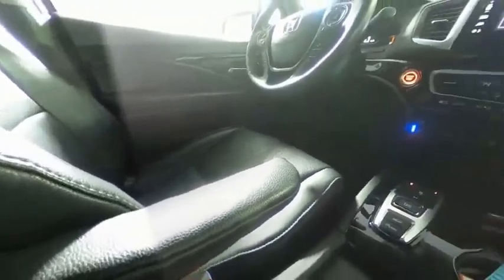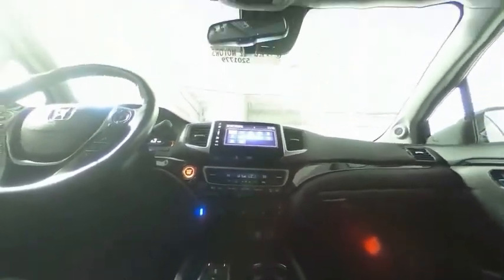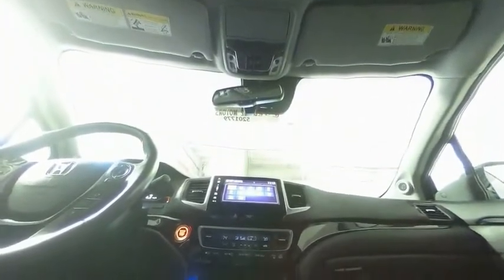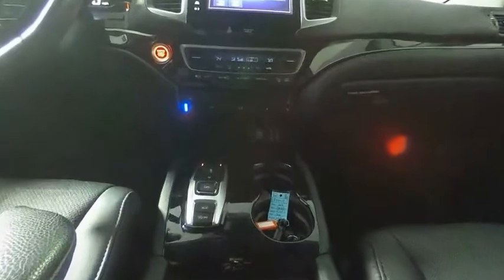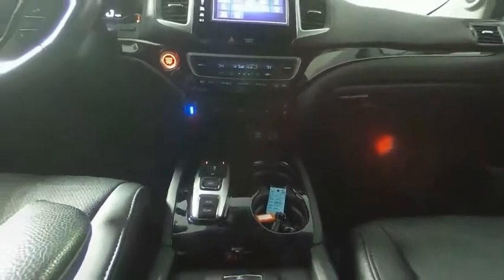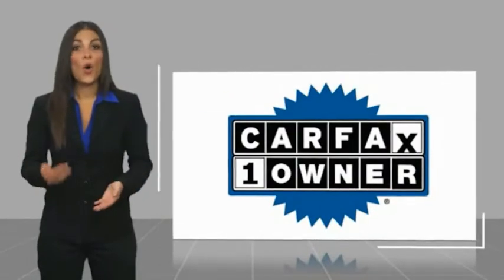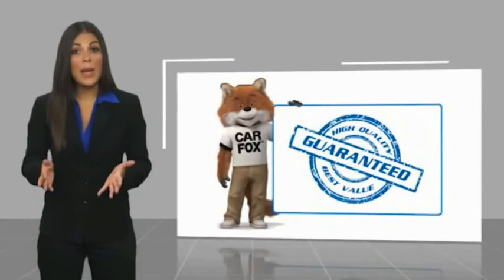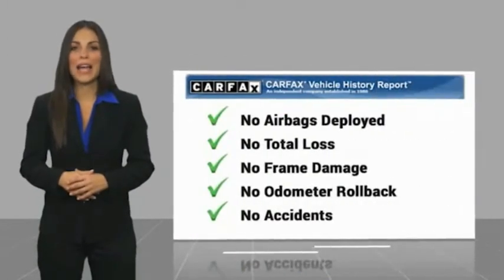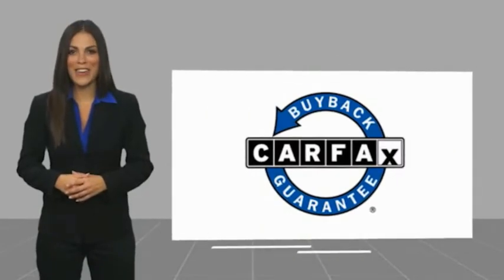Let us know when you stop in. This is a one-owner vehicle with a Carfax Vehicle History Report. Be sure to find a complimentary copy of this report online or contact the dealership. This vehicle qualifies for the Carfax Buy Back Guarantee.